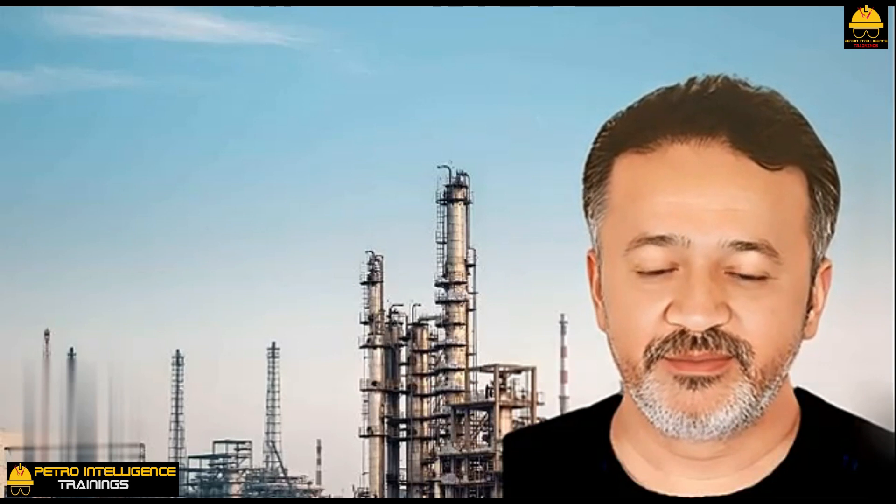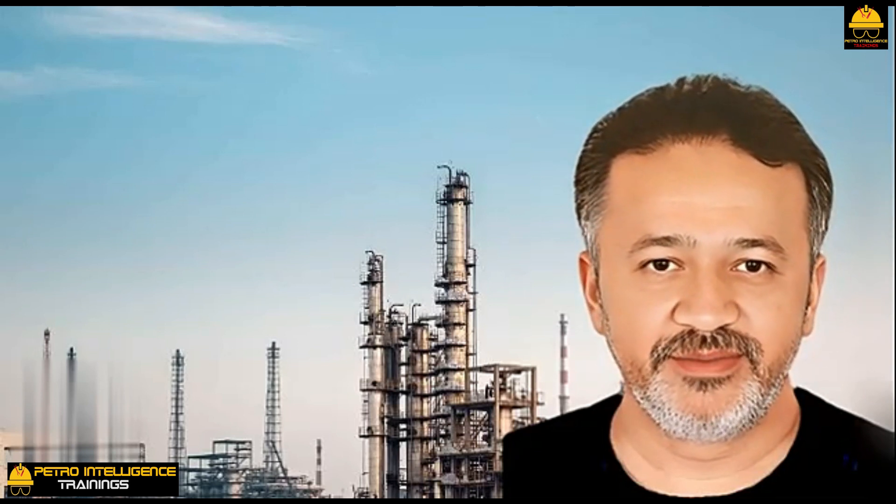Hello and welcome to my YouTube channel Petro Intelligence. My name is Shahid Khan and I am a chemical engineer. Today we will discuss vacuum systems and steam ejectors. The converging diverging steam jet is a startlingly complex device.